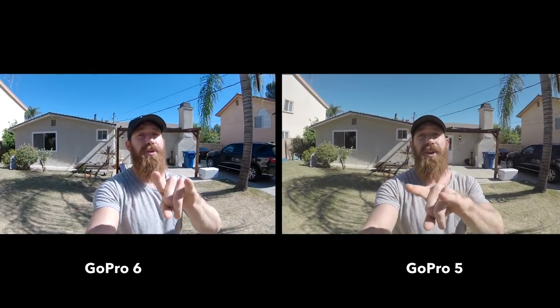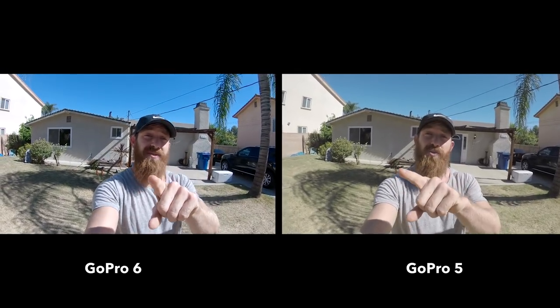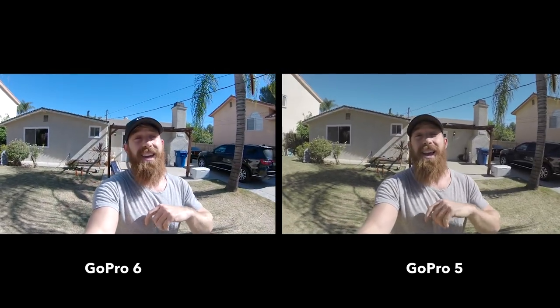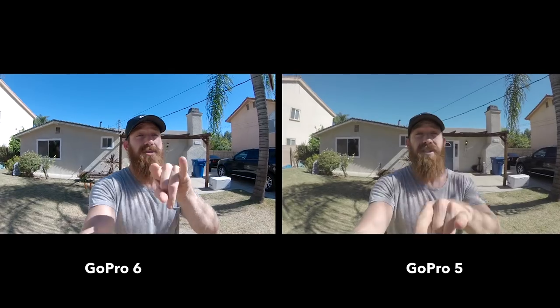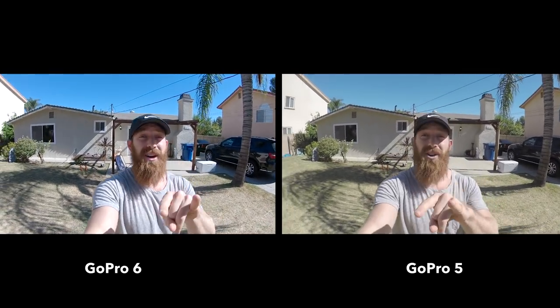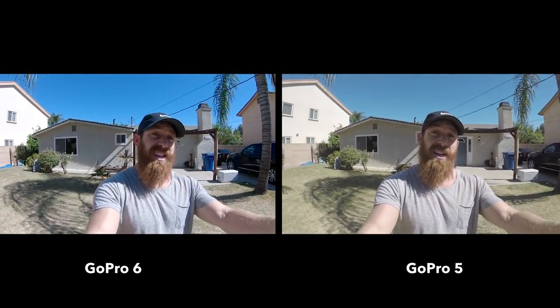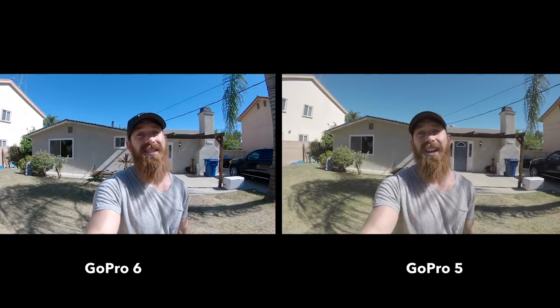Now I switched up the settings. I've got both cameras running at 1080 resolution. The 6 is set to 240 frames a second, and the 5 is set to 120 frames a second. That's a new feature on the 6 — it goes up to 240 frames a second, double what the 5 was. I want to run them both simultaneously and see how much better or different not only the image quality is at 1080, but also the slow motion difference between the two cameras. Let's test it out.